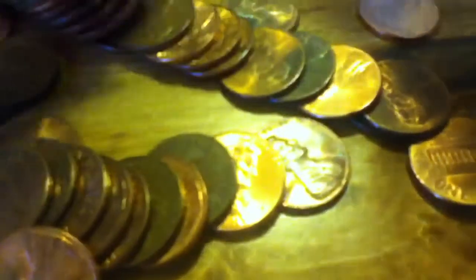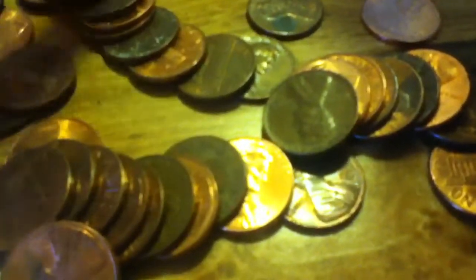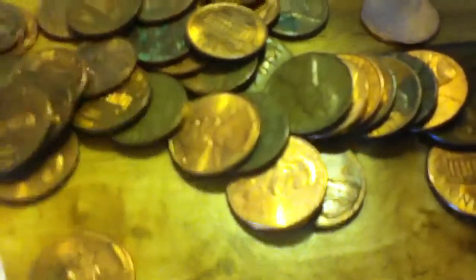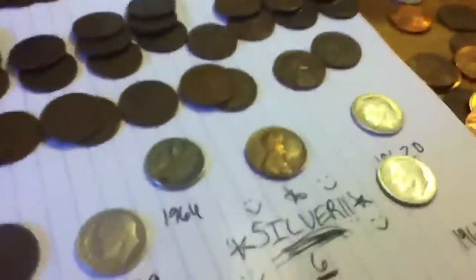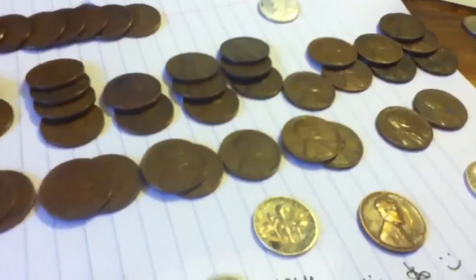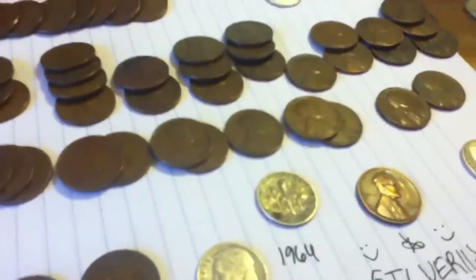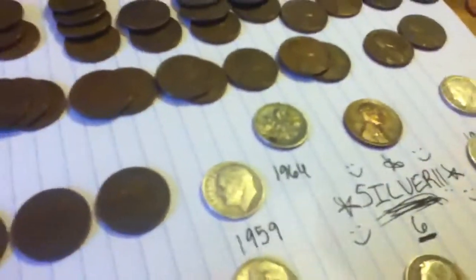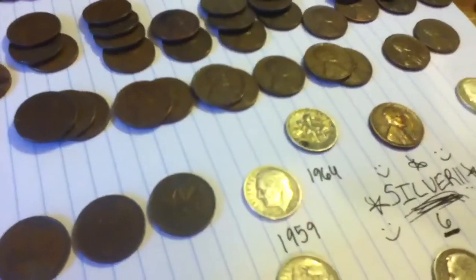Not seeing any others — no, no. Alrighty, well there's another wheat to add to the collection. Really filled up on my wheats today. Thanks guys for watching and I'll catch you guys on the next video!